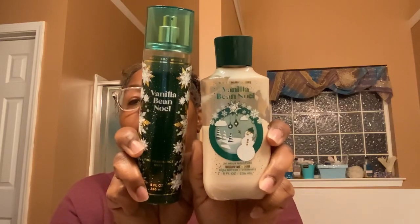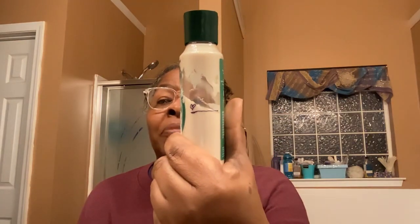The next one is Vanilla Bean Noel. I was finally able to purchase this. The notes are Fresh Vanilla Bean, Sugar Cookies, Warm Caramel, Whipped Cream, Snow Kissed Musk. I like this scent and I'm trying to use it up — I am so proud of myself. I was really trying to focus on using this up, so that's why it's down more than the other.